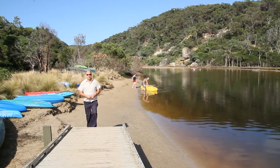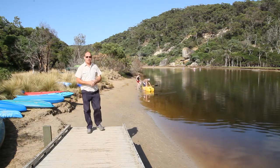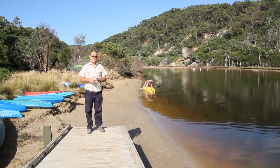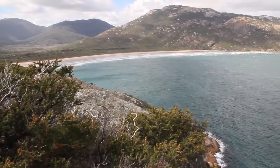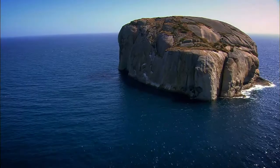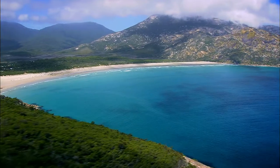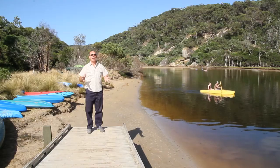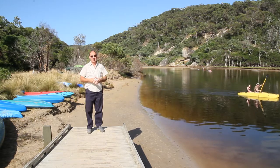Now Tidal River itself is just here. Behind me is one of the walking tracks you can do to an area called Pillar Point, and from there you have absolutely spectacular views — not only across to Mount Oberon but also the islands of the Prom and the stunning blue waters of Bass Strait. Pillar Point is such a great location we're going to do it now and see how many walkers we can find along these beautiful tracks and trails along the way.